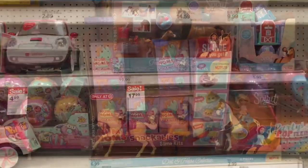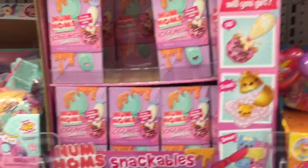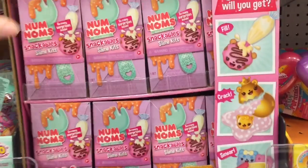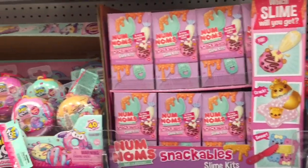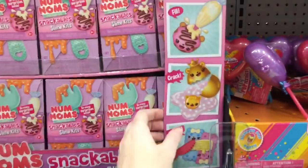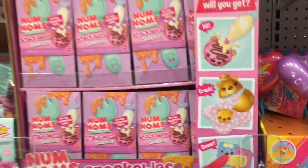Down here behind the series one case of Snackable Slime Kits, they have a series two — I brought these guys forward. Look at how cute! I've been looking for these. They have a golden egg, they have crepes in this series — they just look awesome and adorable, so I'm definitely going to pick up some of these.